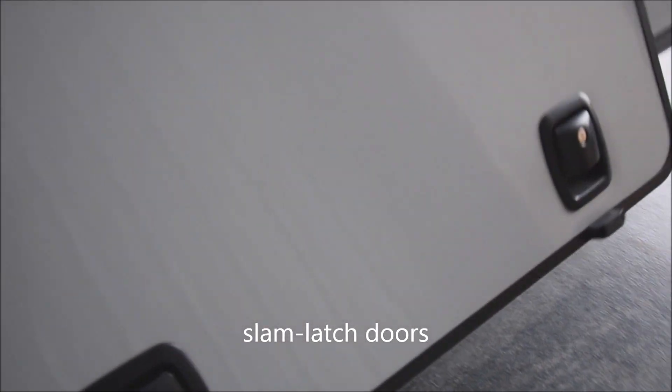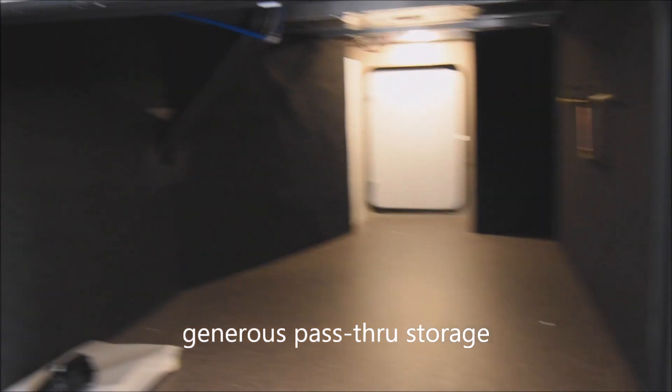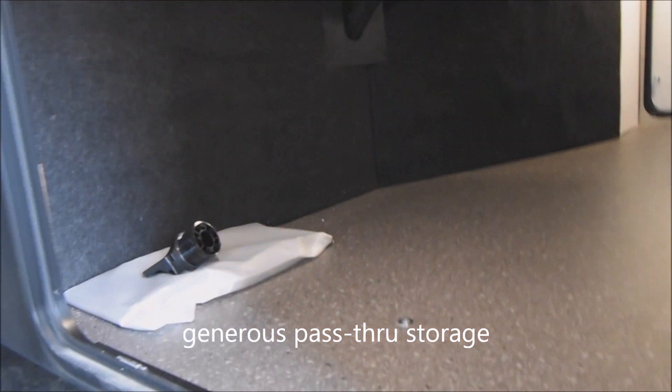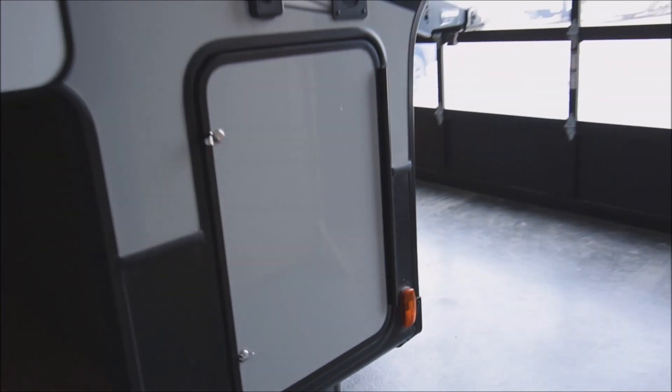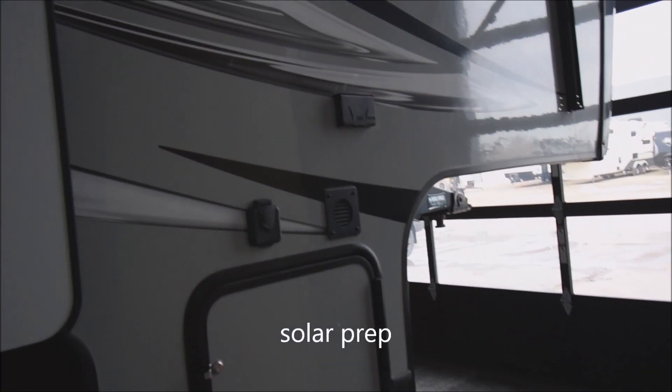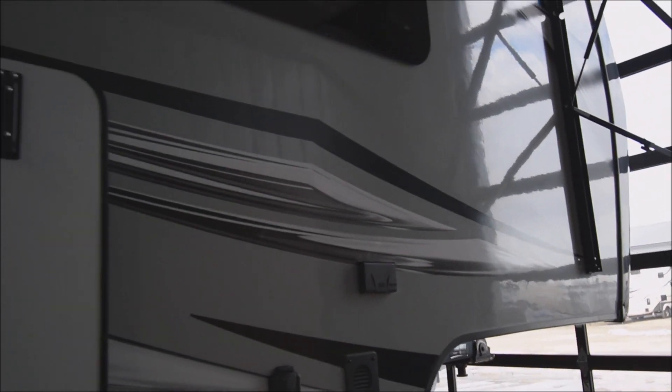Slam latch doors here. We're going to open this one up with the magnetic grab. Full pass-through storage — generous pass-through storage as you can tell right through there. We have hydraulic controls inside that pod right there. You are prepped for the easy addition of a solar kit, should you so wish. It connects in right there with an external AC outlet provided on there.